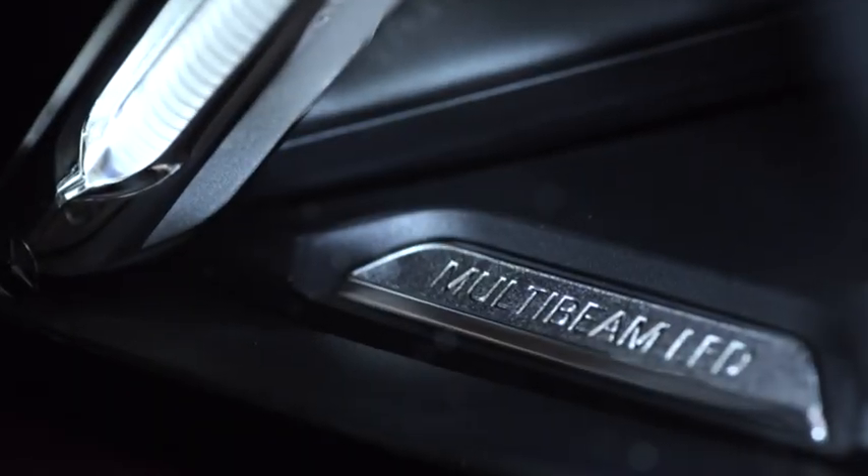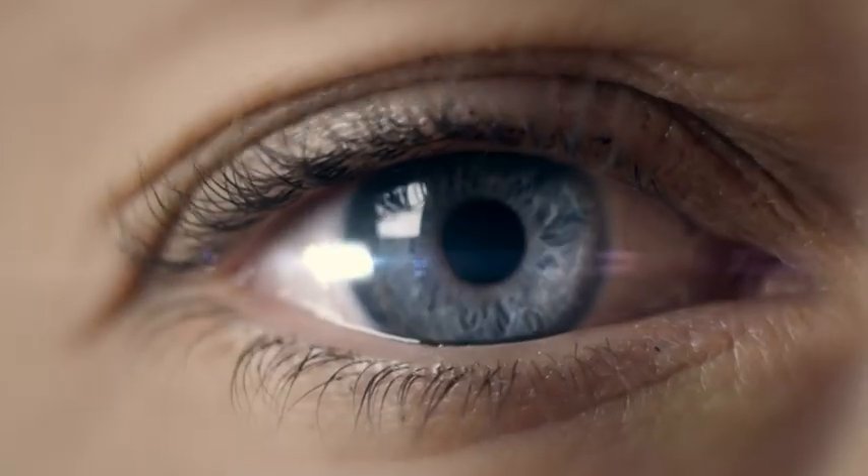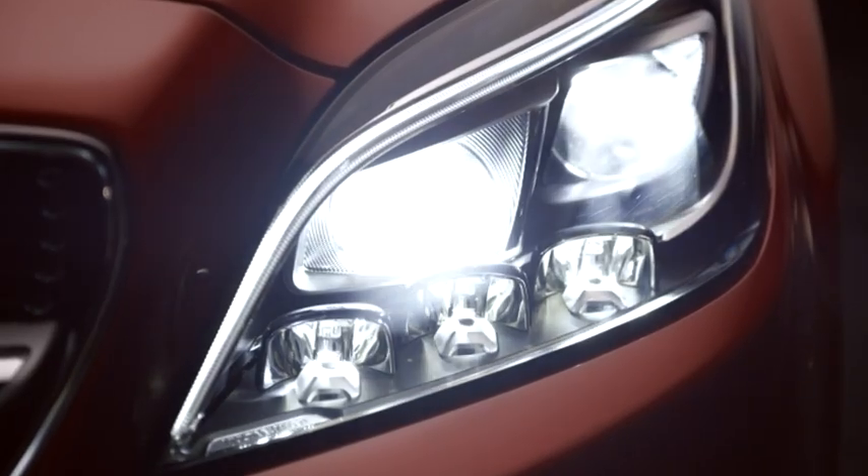In this way, the eyes of the new CLS with multi-beam LED technology make a major contribution to active safety.